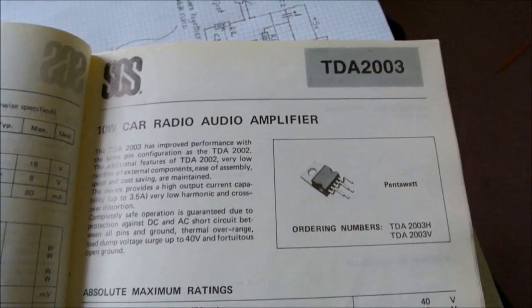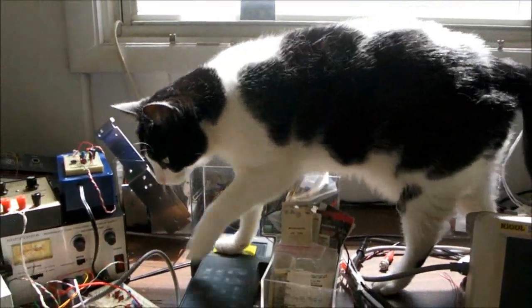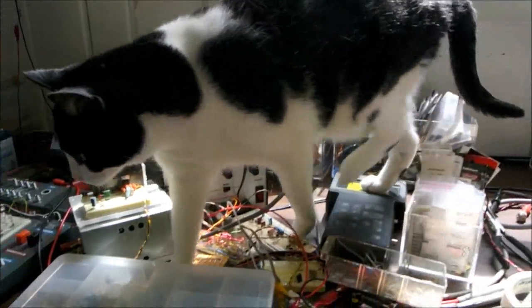Hey guys, building an amplifier today. Haven't built one in quite a while. And the cat Snicker of the prowler is coming across the bench.